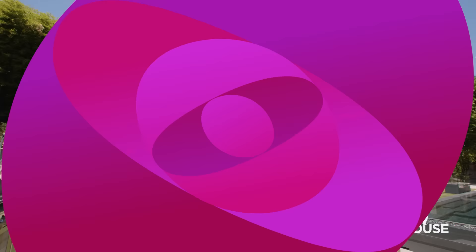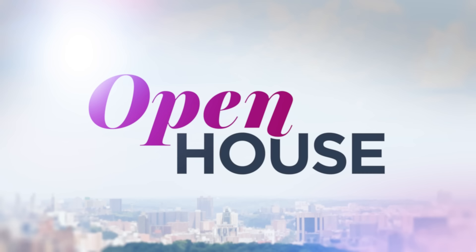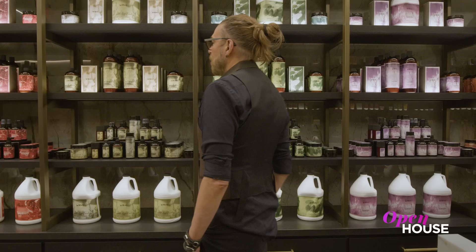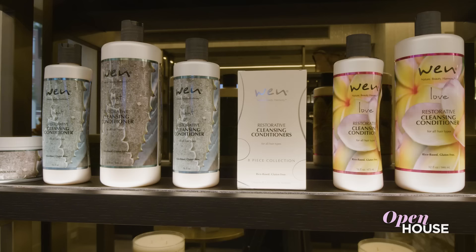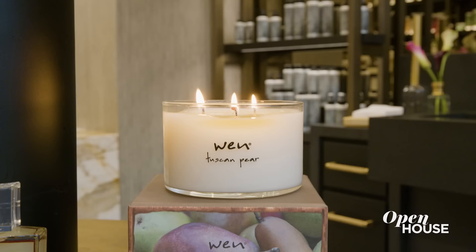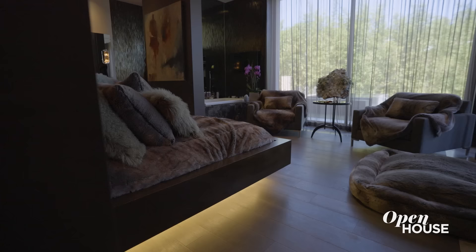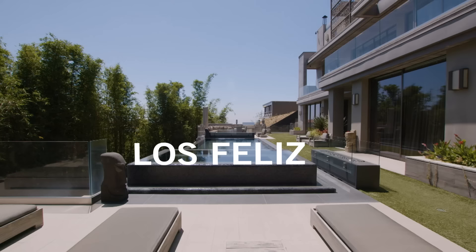Coming up, we are at the home of celebrity hairstylist Chaz Dean. While the life of an in-demand hairstylist is anything but calm, Chaz Dean, founder of the hair and skin line When, who has studios on both coasts including New York's West Village, strives for a zen-like calm both at work and at home. Now he gives us a tour of his own peaceful refuge in Los Feliz.